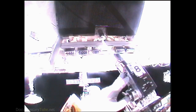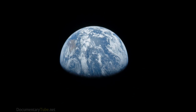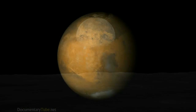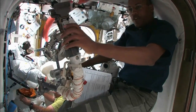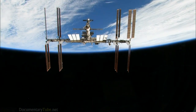EVA becomes an integral part of station operations, maintenance, and repair. And going to our further exploration destinations, it's even more important. Because we're going to Mars, EVA is going to have to play a role in that — the ship halfway to Mars can't come home for repairs. We're going to have to keep it going and do what we can while it's out there in space.